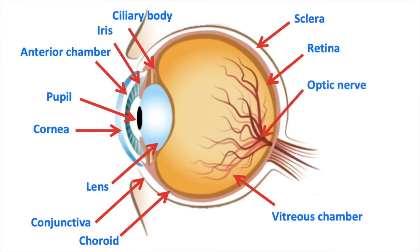The optic nerve is a sensory nerve that carries signals to the visual cortex of the brain for visual recognition. The visual cortex then turns the signals into images.